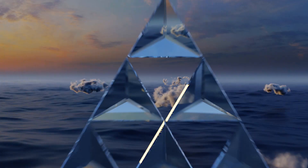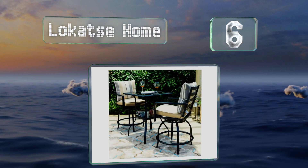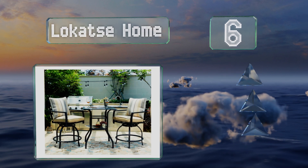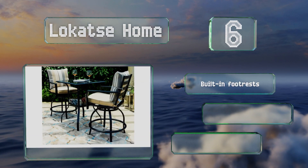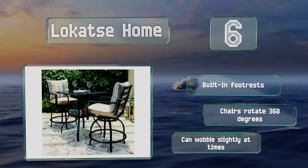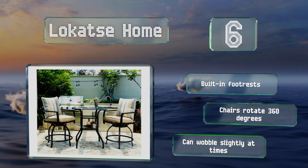Moving up our list to number 6. If you prefer an elevated seating position, the Locazzi Home is a handsome option that may meet your needs. The table and chairs are bar height, and there's a convenient shelf situated under the glass tabletop for keeping a few small items handy. It includes built-in footrests, and the chairs rotate 360 degrees. However, they can wobble slightly at times.